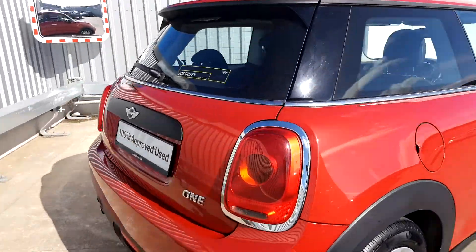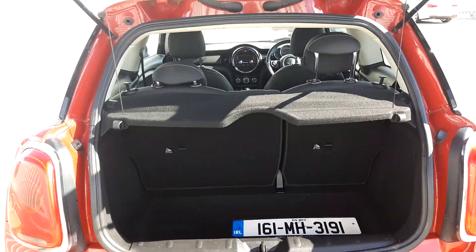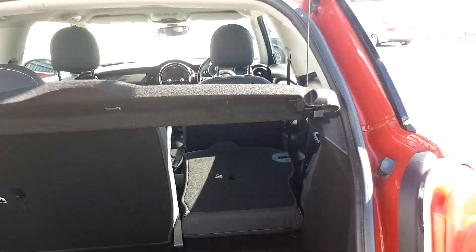Just to bring you around to the back of the car now — pop open the boot. As you can see there's plenty of space in there, and the back seats actually do fold down if you need that extra bit of space.